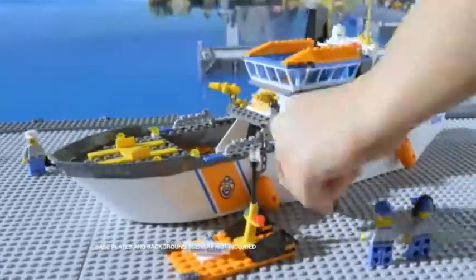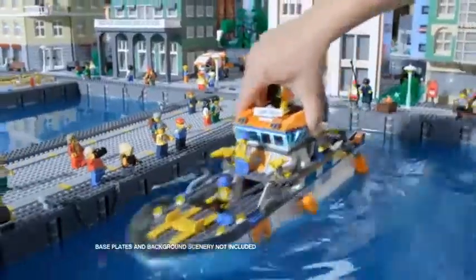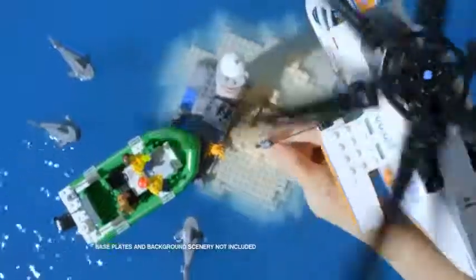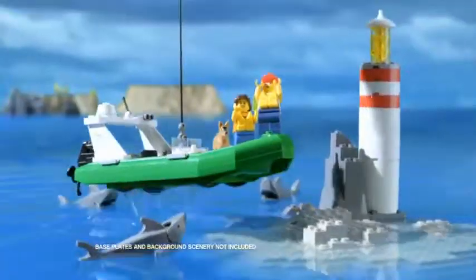Build the high-speed patrol boat and hurry to the rescue. Fly in the rescue helicopter, use the automatic winch, and save the day.